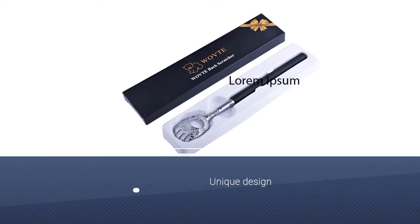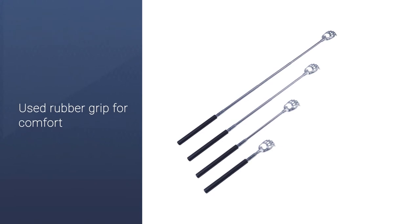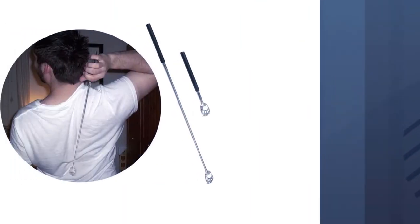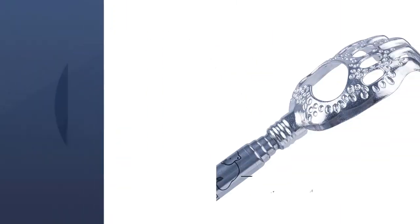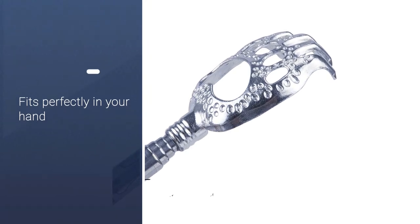The scratcher sports a rubber grip for comfort and security during use, as well as a stainless steel extendable pole, which makes this a good option for those after a portable option. The claw-like design is faster at relieving itches than the average backscratcher, though the plastic construction is less durable than others on our list.